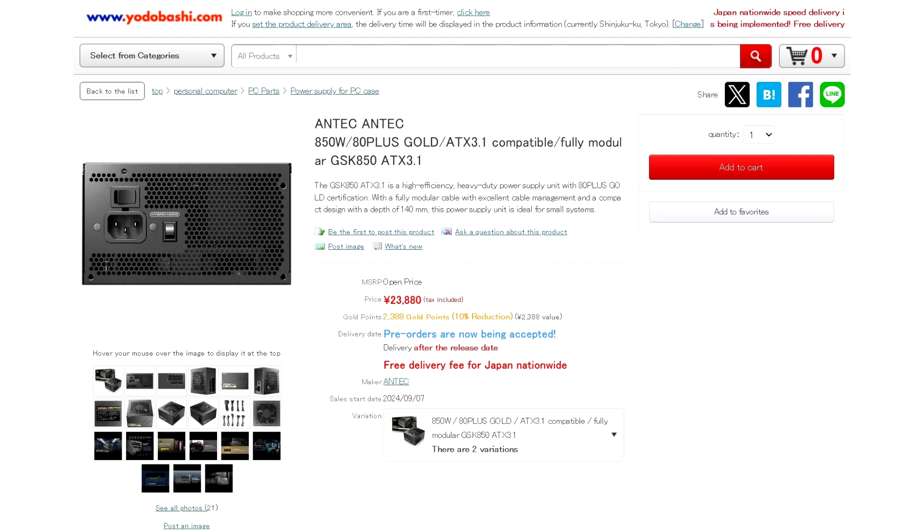Per the product sales page, the GSK850 will be available nationwide with free delivery. Its 750W edition is also available for pre-orders and is priced at 20,580 yen, or approximately 140 US dollars.